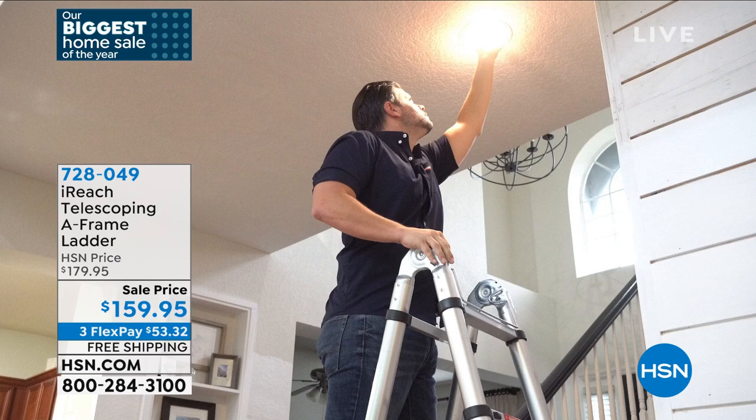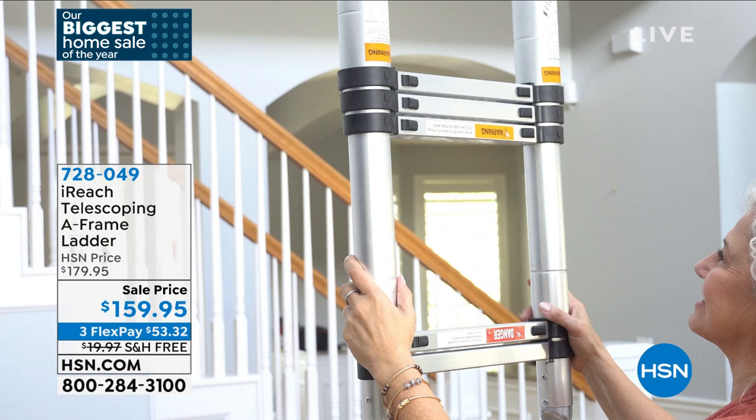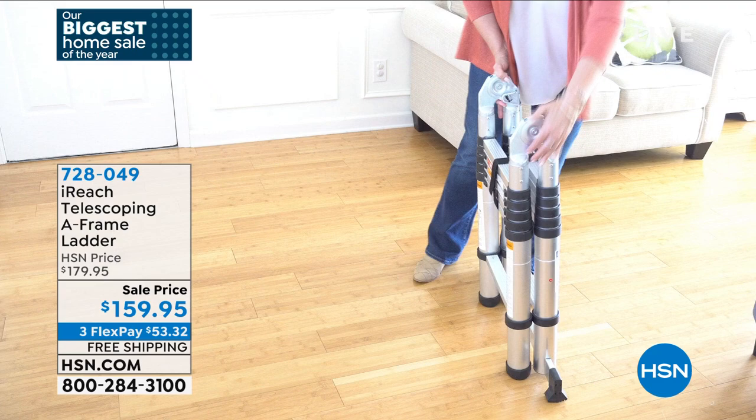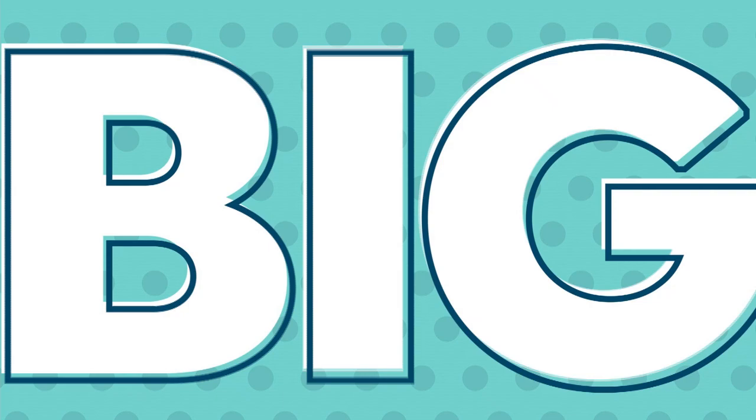If you live in a condo, you're able to have a tall ladder. I downsized from a house to a condo — we don't have a garage anymore, so where do you keep it? You can keep this in a closet. The item number is 728049. See how small it folds down? You could even slide that under your bed. $159.95, free shipping and handling. Linda Lide is going to be back at the end of the hour to present that.